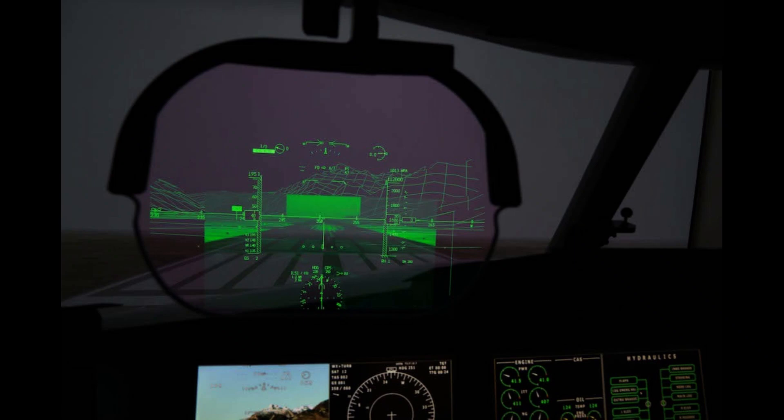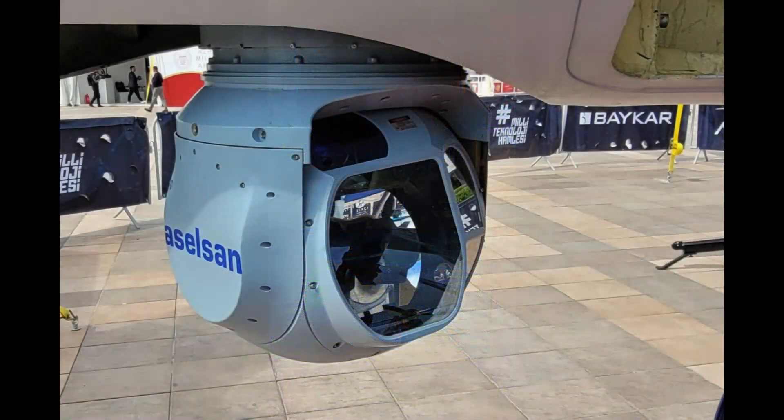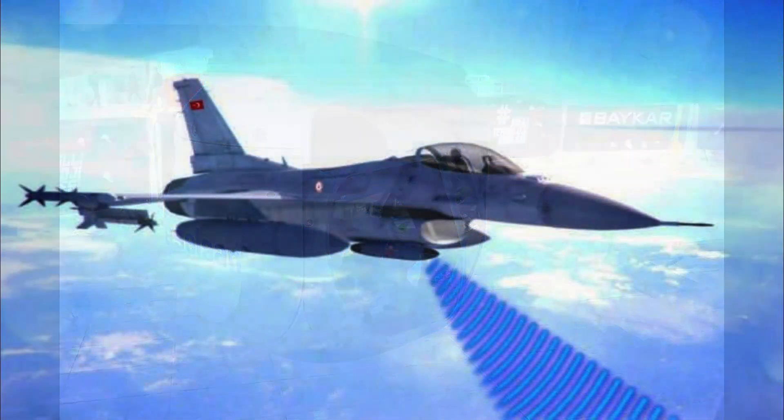Avionics: National AESA radar, Aselsan Common Aperture Targeting System, electronic warfare pod, and a national SIGINT module.